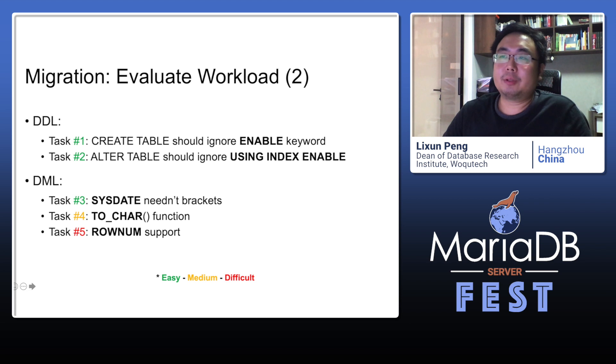The most difficult work is ROWNUM. MariaDB doesn't support it at all and there is no similar function. Sometimes it looks like a LIMIT clause, but it has more complex usage patterns.